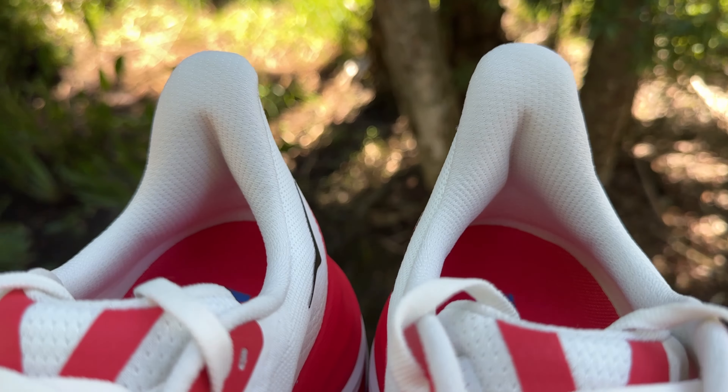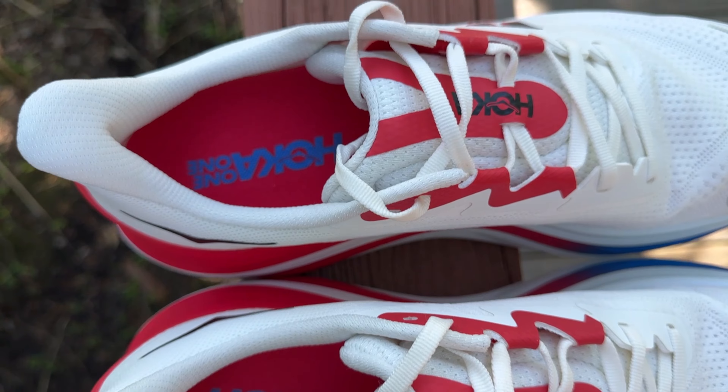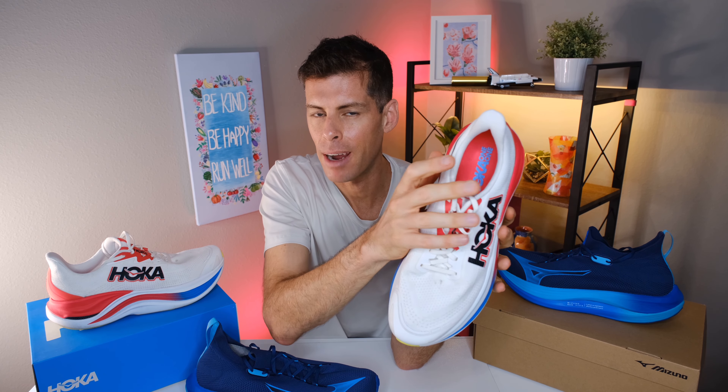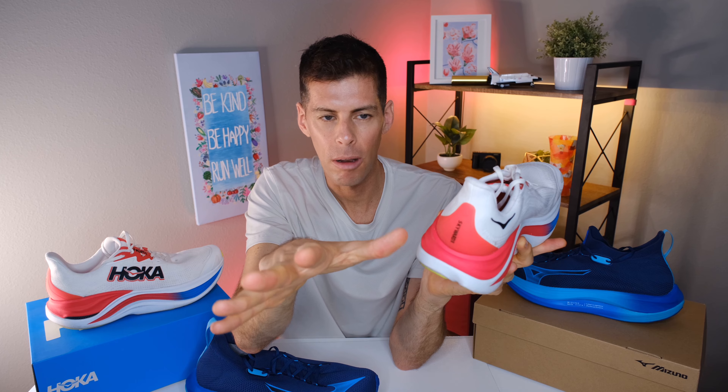Let's start with the Skyward X, working from the top down. You can see this super plush heel collar — there's a lot of padding, and the step-in feel is super nice. It feels like the shoe is soft like a slipper, wrapping around your foot. The heel counter is super rigid, with an overlay coming around the back giving a lot of rigidity. Because of this over-engineered heel collar, we're getting superb lockdown with no heel slip whatsoever.